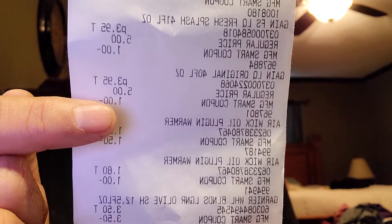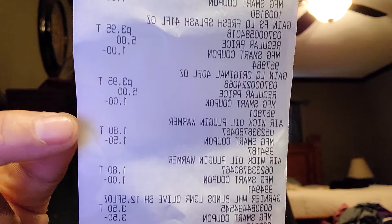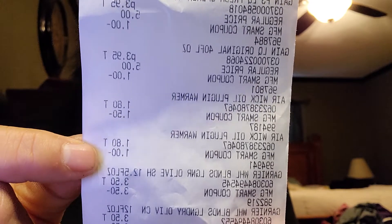The two Air Wicks — those are just the warmers. The plug-ins are $1.80. I had a $1.50 coupon for one, and another $1.80, and I had a $1 coupon for the other one.